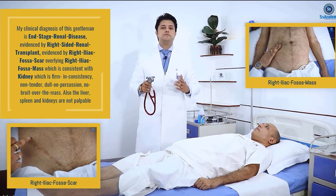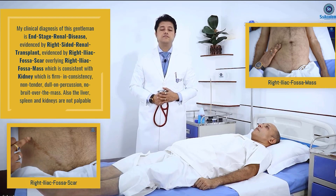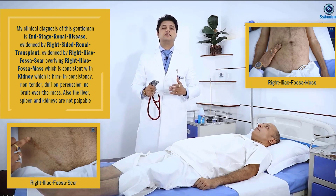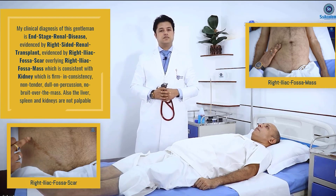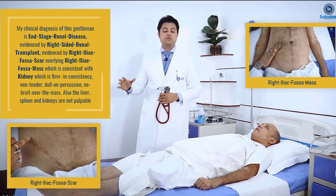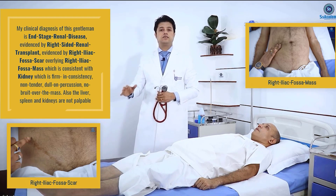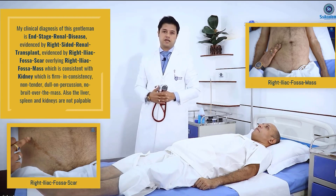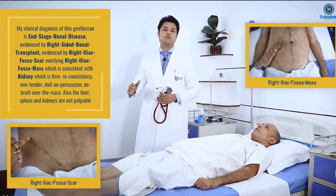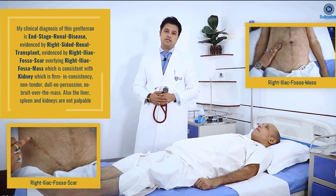My clinical diagnosis of this middle-aged man is end-stage renal disease, evidenced by the right-sided renal transplant, evidenced by the right iliac fossa scar overlying the mass which is consistent with the kidney, which is firm in consistency, non-tender on percussion. There are no bruises overlying the mass, and there is no hepatomegaly or splenomegaly, and the kidneys are not palpable or ballottable.